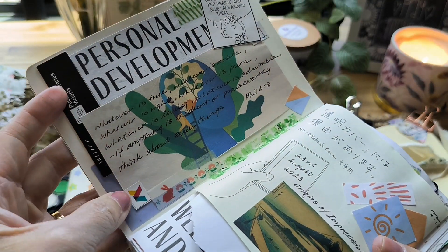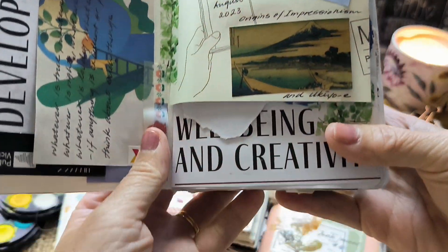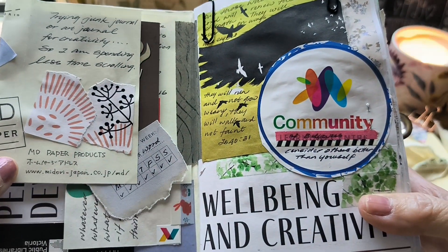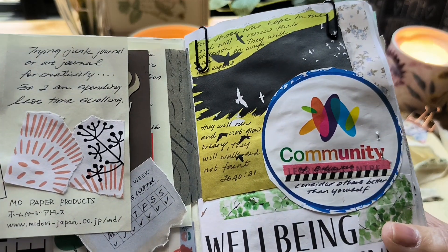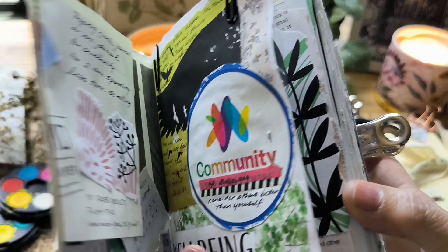I just wanted to show you — when I first started, this came from a newsletter from the library. In normal circumstances I would have read it and then just put it in the bin. So junk journaling is basically recycling and upcycling things that you would otherwise put in the bin.